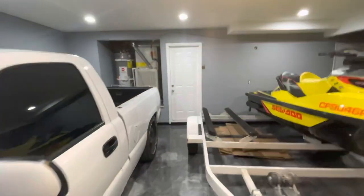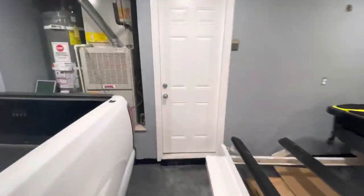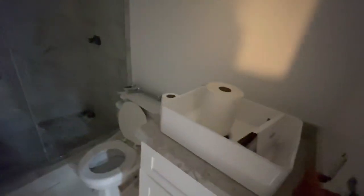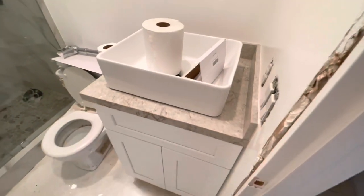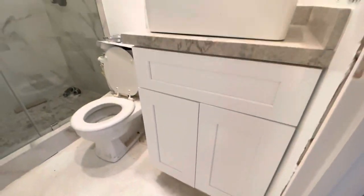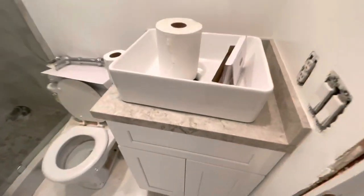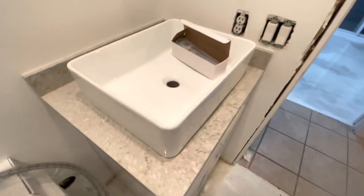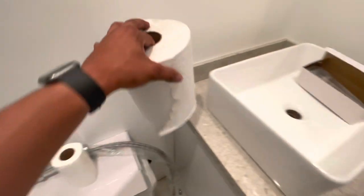Alright, enough about trucks — no more trucks. Let me show you guys the updates inside of the house. It's pretty much just the restrooms. We got the cabinets in and we got these glass doors. It's coming along little by little. We got the countertops, we got the sinks, we got the faucets.